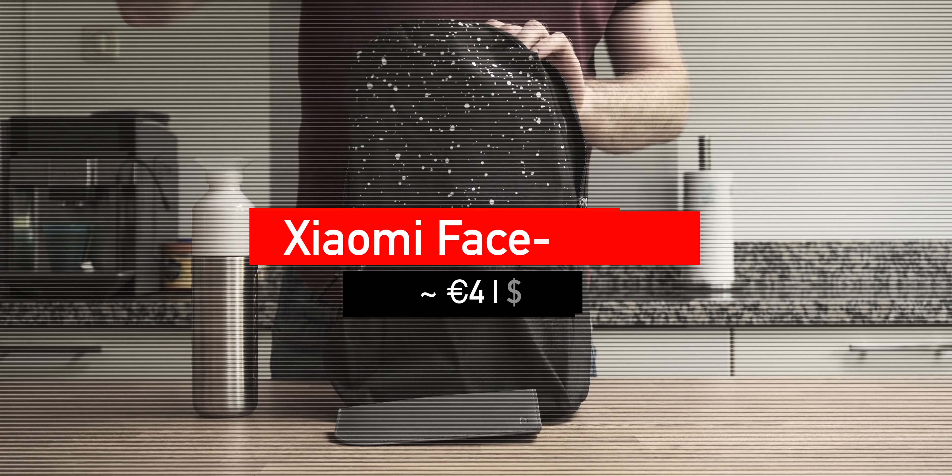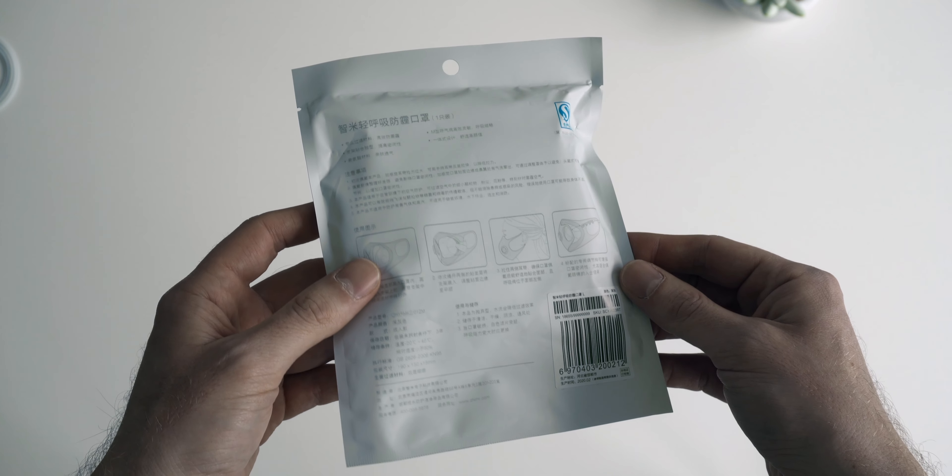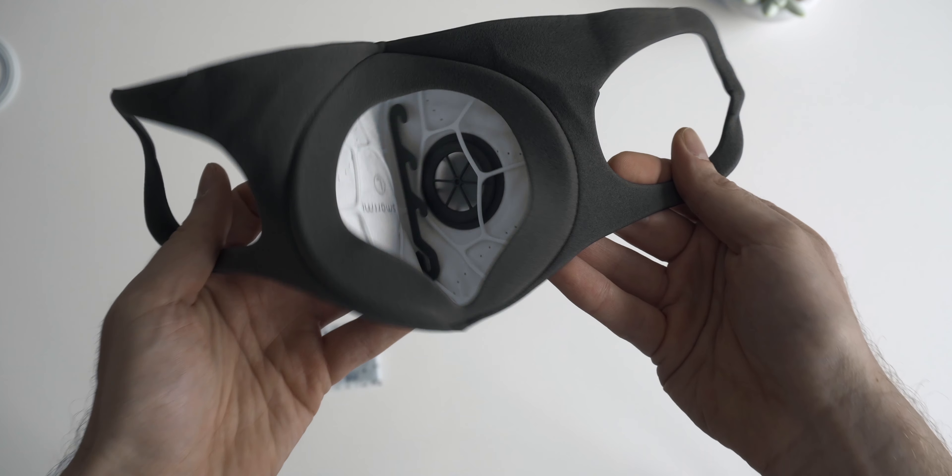The case feels premium, at least more so than the sunglasses themselves — that's one of my two downsides: the glasses look and feel a little bit plasticky. The second downside is that there's only one size available, and as you can see it fits my face but not exactly 100%. But for the price, this is definitely a steal.